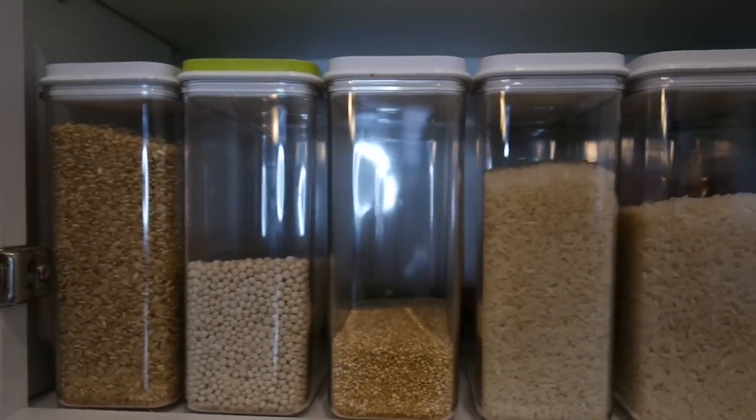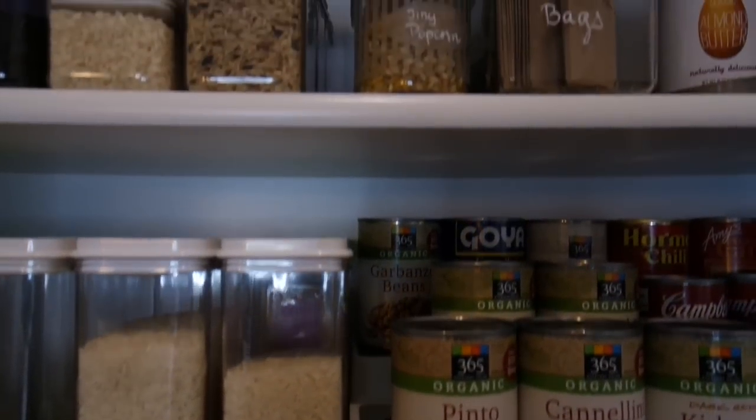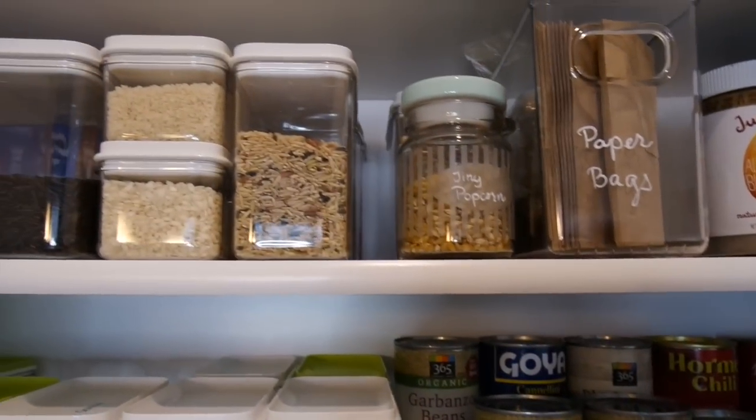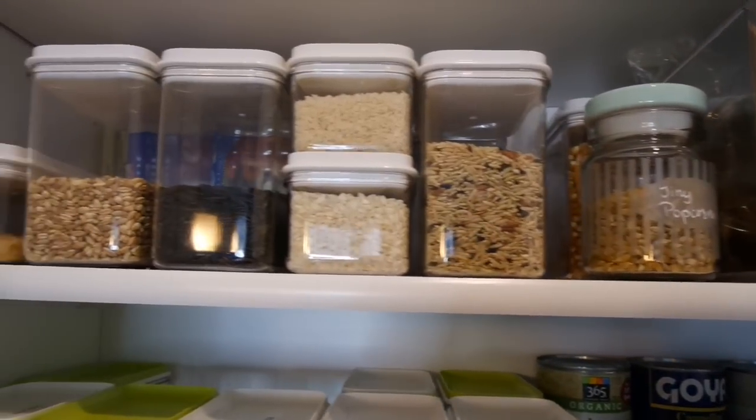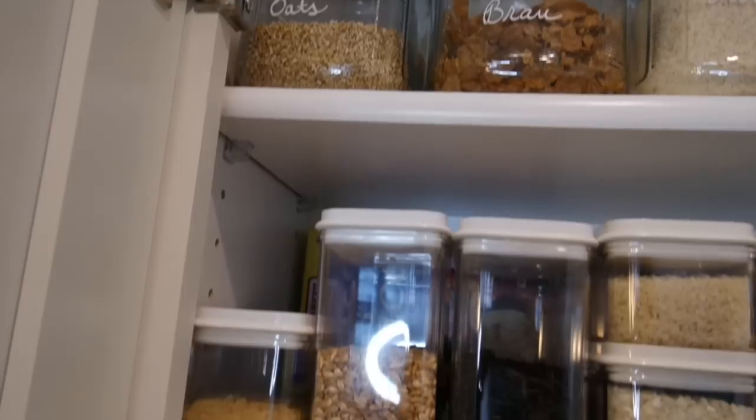Ditching the bulky store packaging of dry goods for slim, stackable, reusable, see-through packaging is going to save you a lot of time and a lot of space. It also looks really cute.